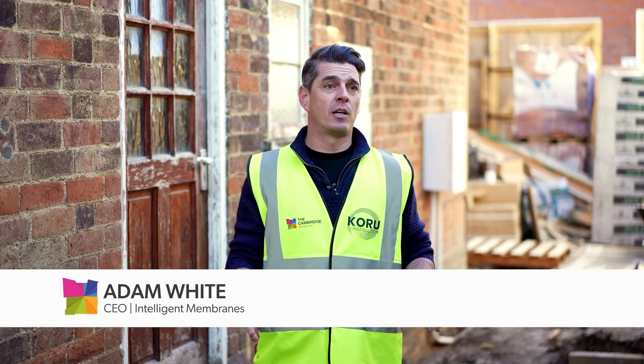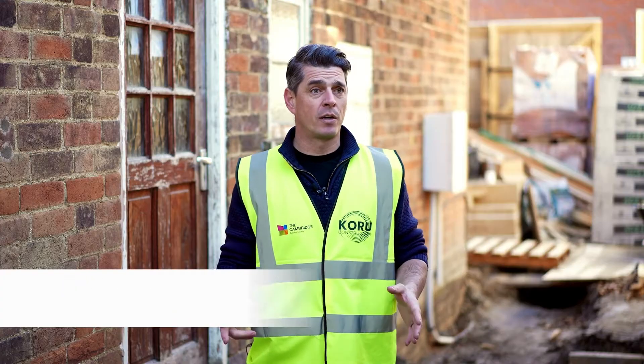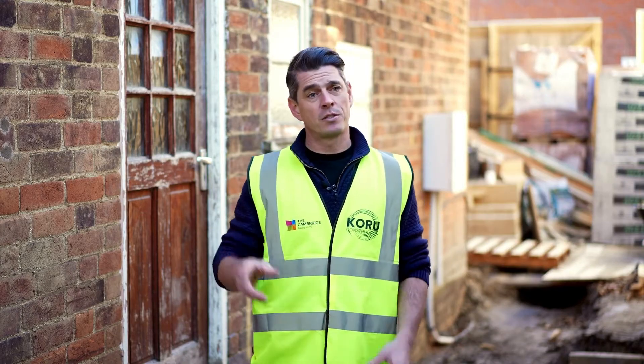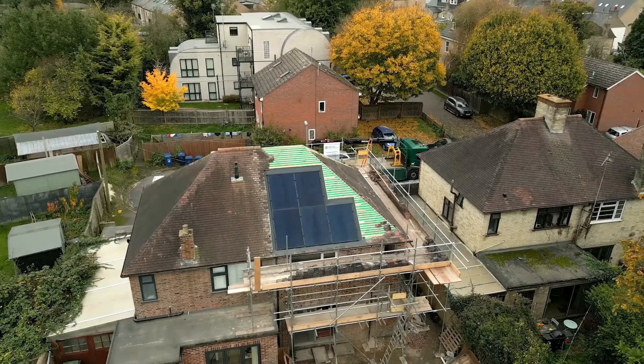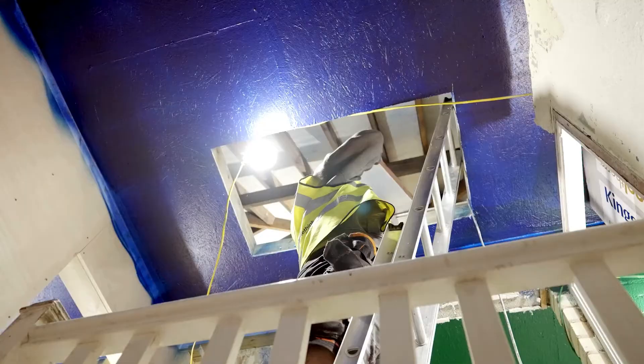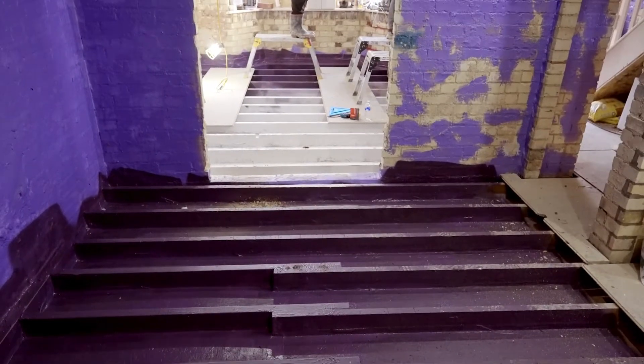My name's Adam White, I'm CEO of Intelligent Membranes and we are a Net Zero product provider that operates all over the world on new construction and retrofits just like this. We've come in and inspected the build to look at all the different variations of construction and then allocated the best products to airtight them and seal them as best we can on this retrofit.